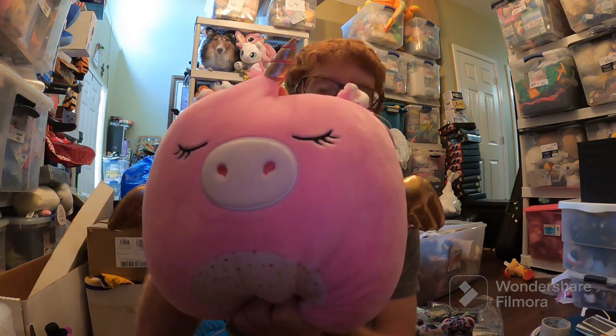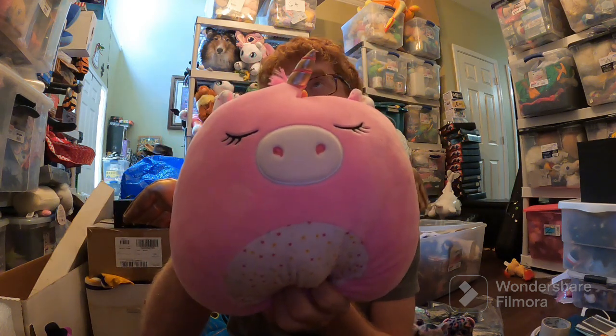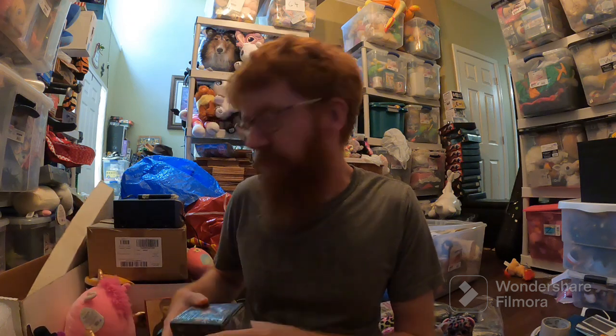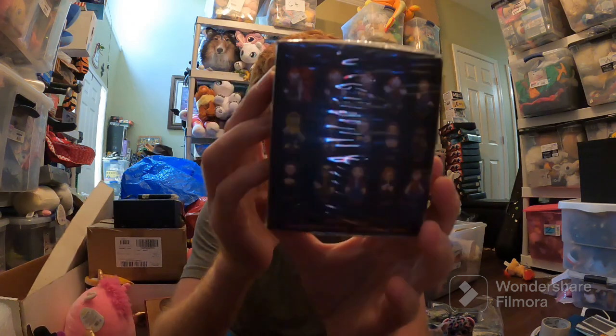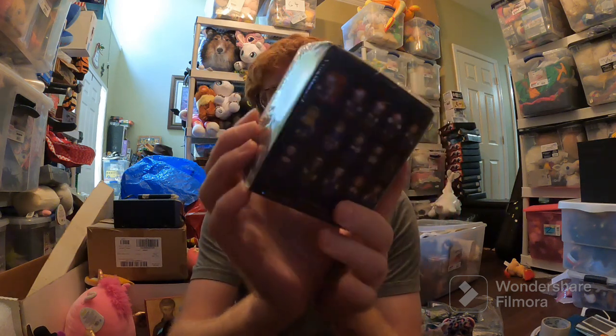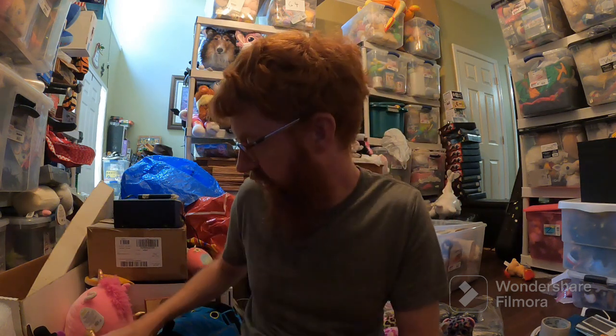Here are the sales for today, starting out with Amazon. Annalise, little plush unicorn, sold for $29 plus shipping on Amazon — probably paid around $10 for that. This little It blind figure, got it clearance down Halloween one year for like $0.50 probably, sold for $14 or $15 plus shipping on Amazon.